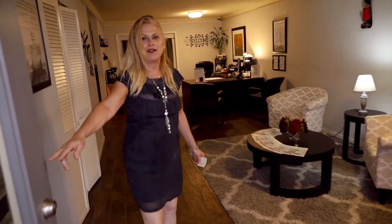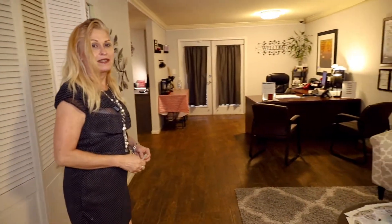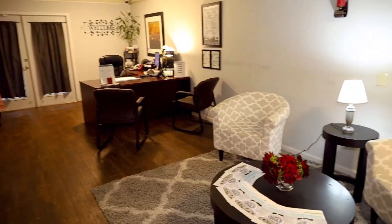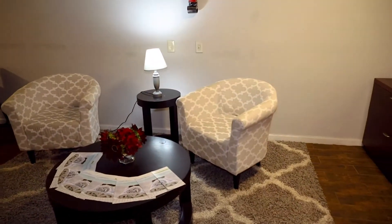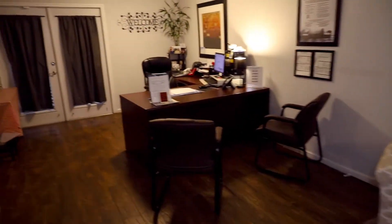Hi, welcome to Palo Verde. This is our leasing office. We are open from Monday to Friday. Our business hours are 8:30 a.m. to 5:30 p.m.